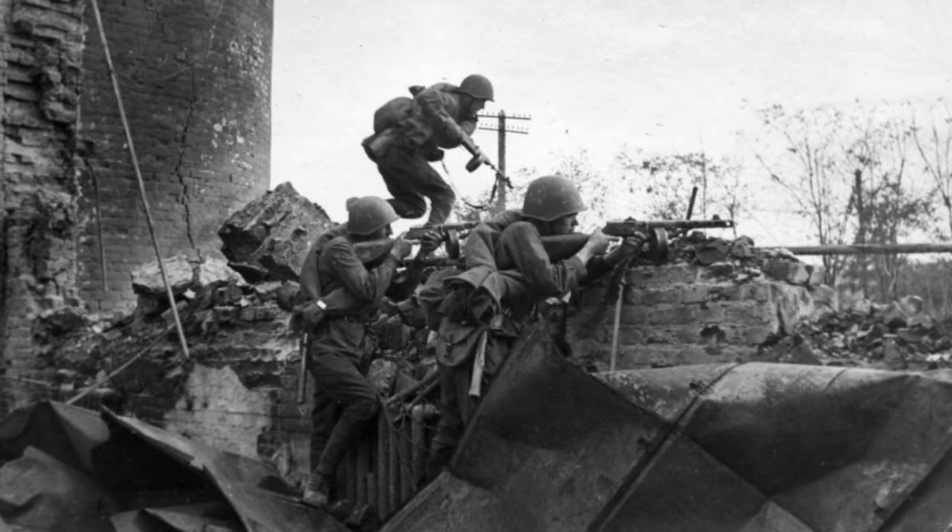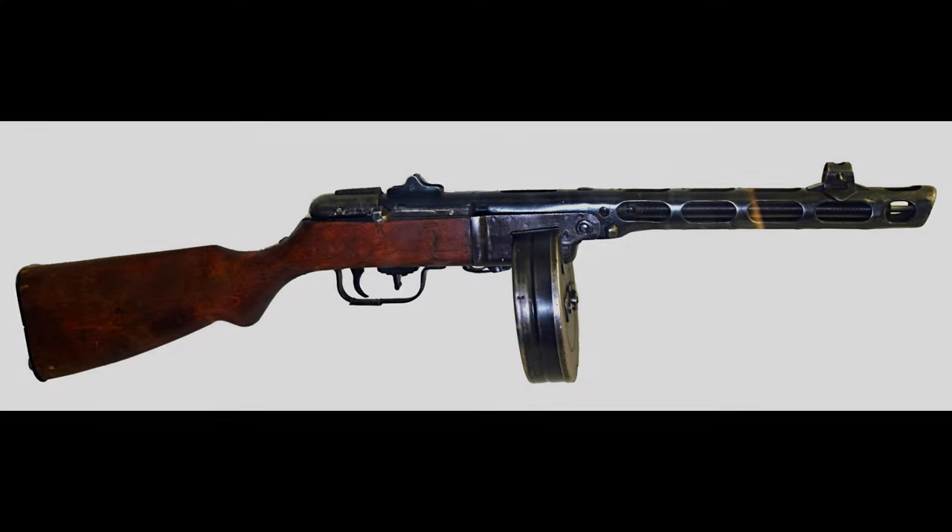Hello, everyone. Welcome to my channel. In this video, I'm starting a new series about the most iconic weapons of World War II. Today, we're exploring one of the most iconic guns of World War II, the PPSH-41, a submachine gun that became a true symbol of Soviet resistance.